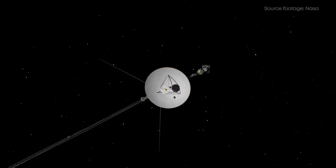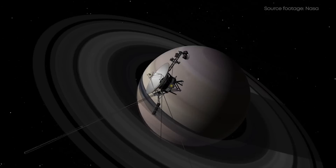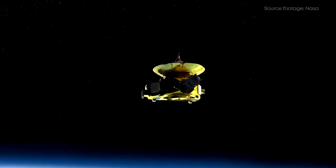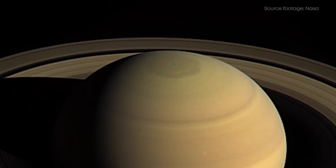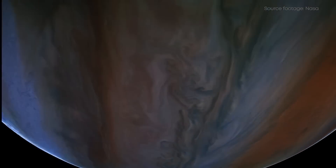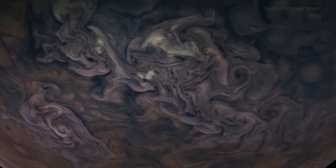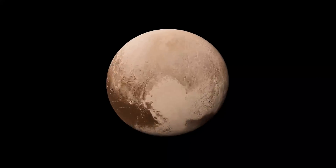In its various exploration missions, with probes such as Voyager, Juno, Cassini, and New Horizons, NASA has been able to capture stunning images of our solar system and its most remarkable neighbors. And this collection brings them all together in one place.